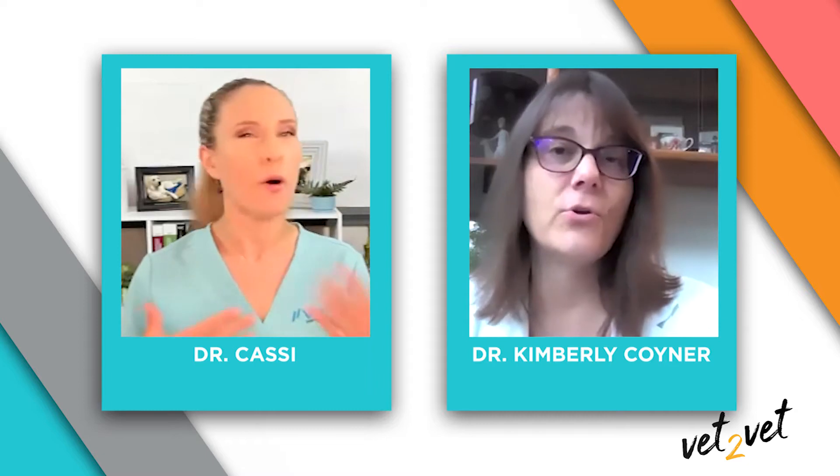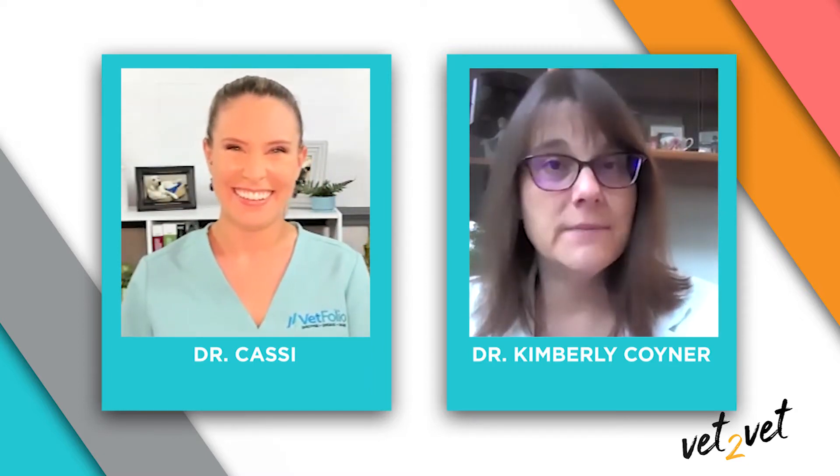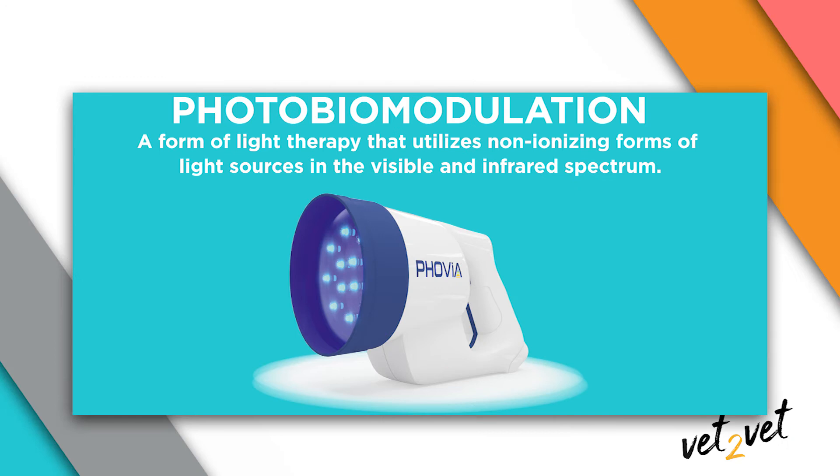So tell me about photobiomodulation in terms of treating pyoderma — how is this technology applied? Well, I'm not a nuclear physicist, but basically photobiomodulation is a medical treatment. It uses the photons produced by light emitting diodes or LEDs at different wavelengths. It's not hot, it's not thermal, but it affects the biological activity in the skin.